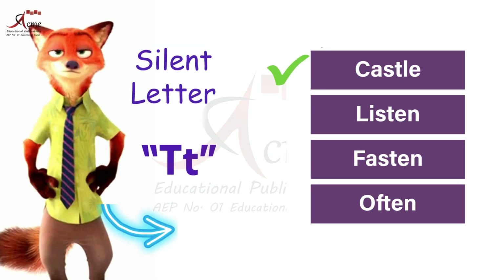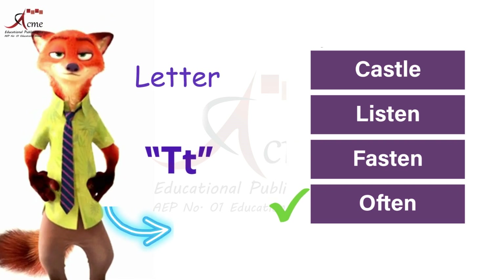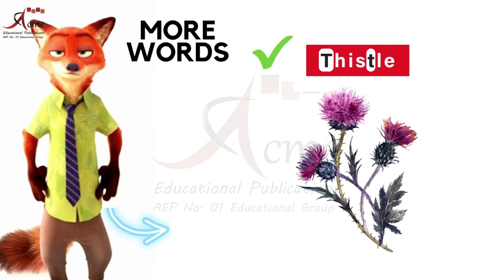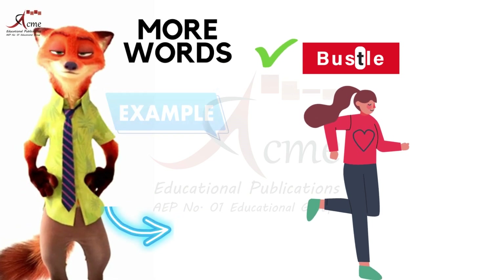Example: Castle. Listen. Fasten. Often. Pray. Chevrolet. Whistle. Thistle. Bustle. Hassle.